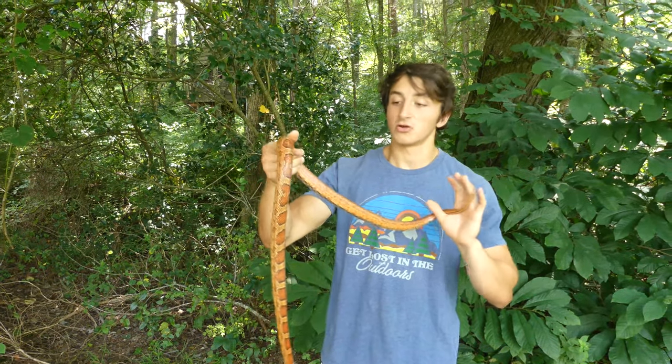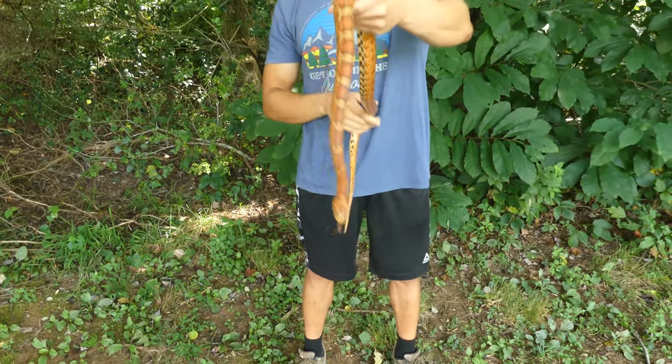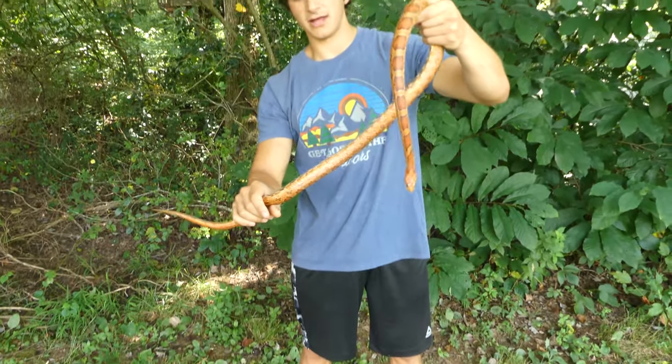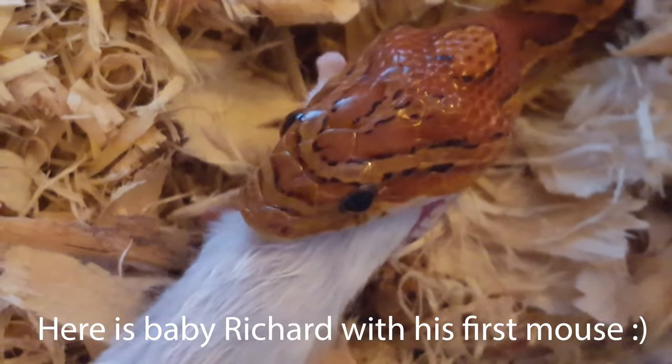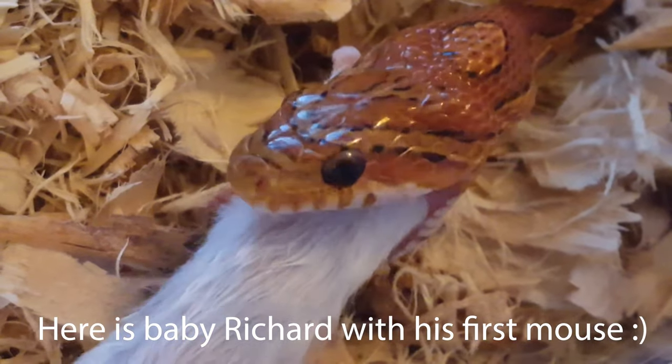What they'll do is wait and ambush, or sometimes pursue their prey, they'll get one bite, and then they'll just wrap around their prey with their muscular coils, slowly getting tighter and tighter until the prey can no longer breathe, and then it is swallowed whole.